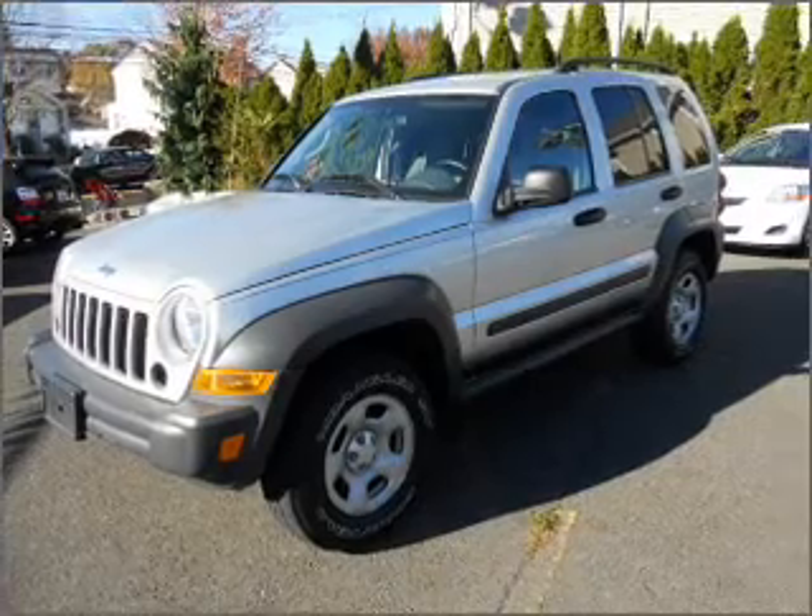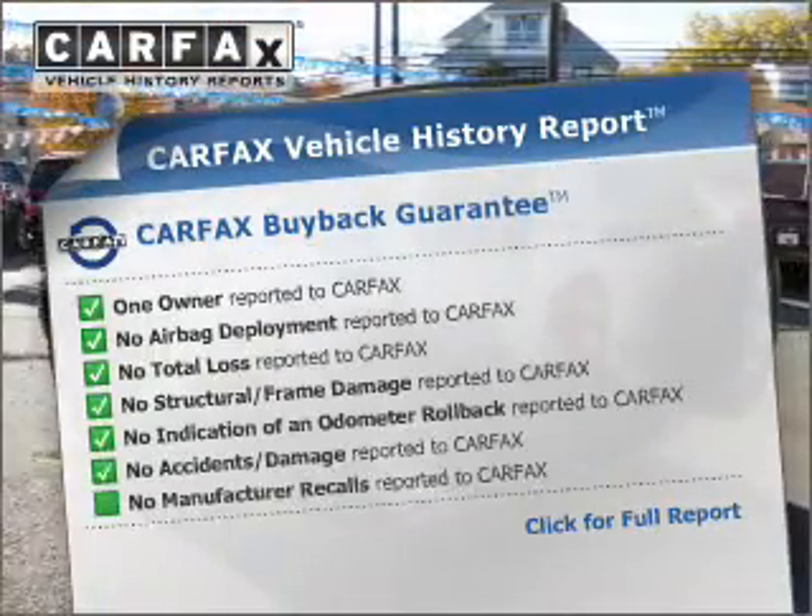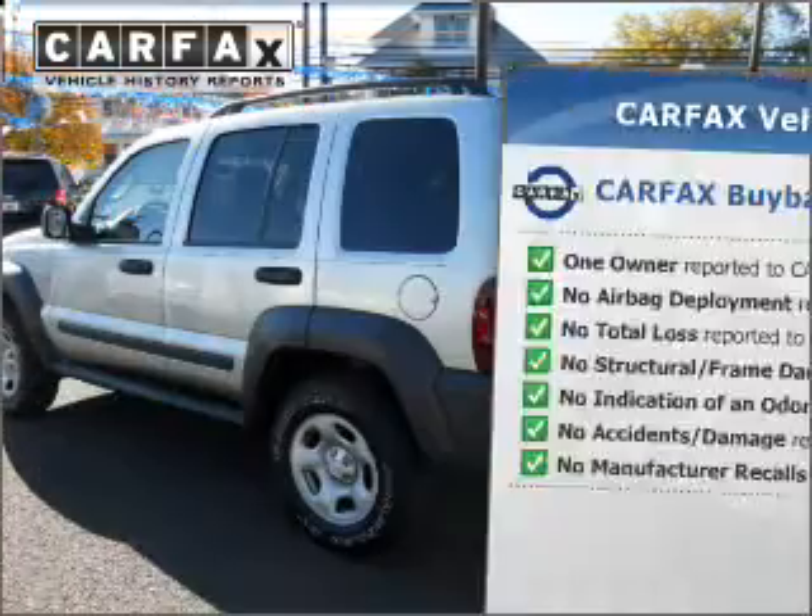Anti-lock brakes help you bring your vehicle to a safe stop. This vehicle comes with a Carfax report, which reduces your buying risk by providing the vehicle's history before you purchase.